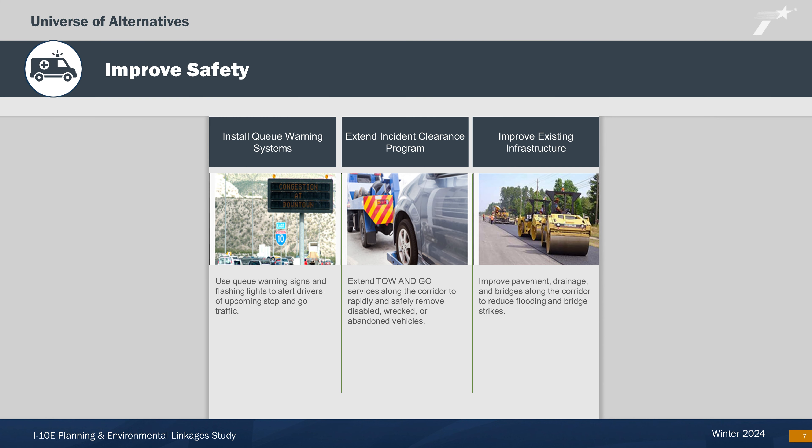The improved safety category aims to improve safety and reduce serious crashes through installing warning sign systems to alert drivers of upcoming crashes and congestion, or extending Houston's safe-clear services to assist in clearing disabled vehicles. It also focuses on strategies that improve pavement, drainage, and bridges to reduce flooding and bridge strikes.